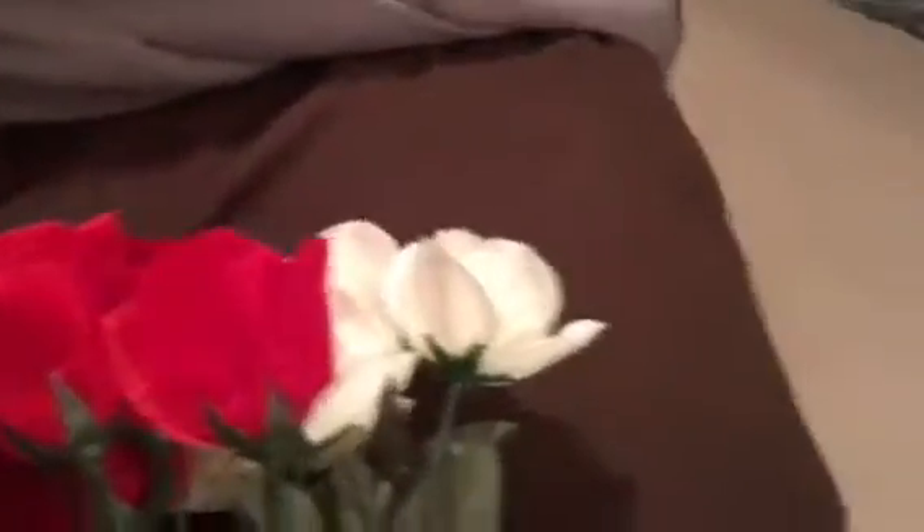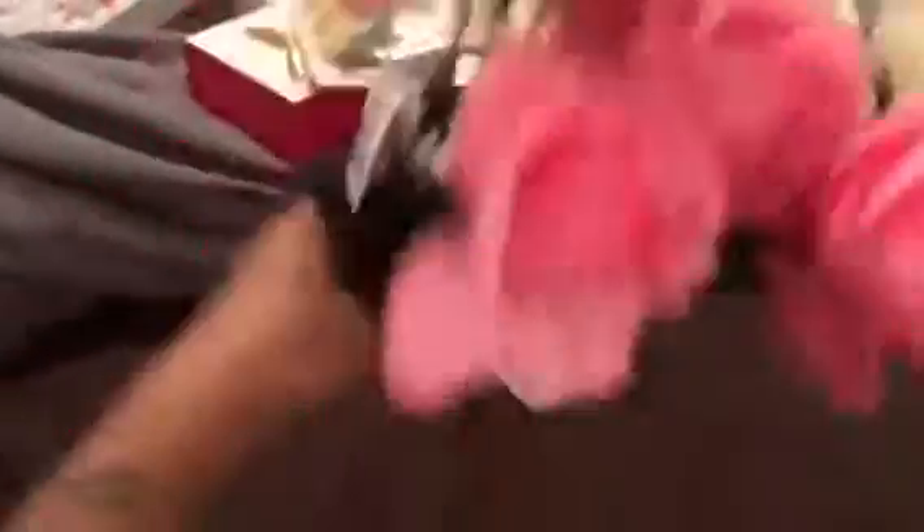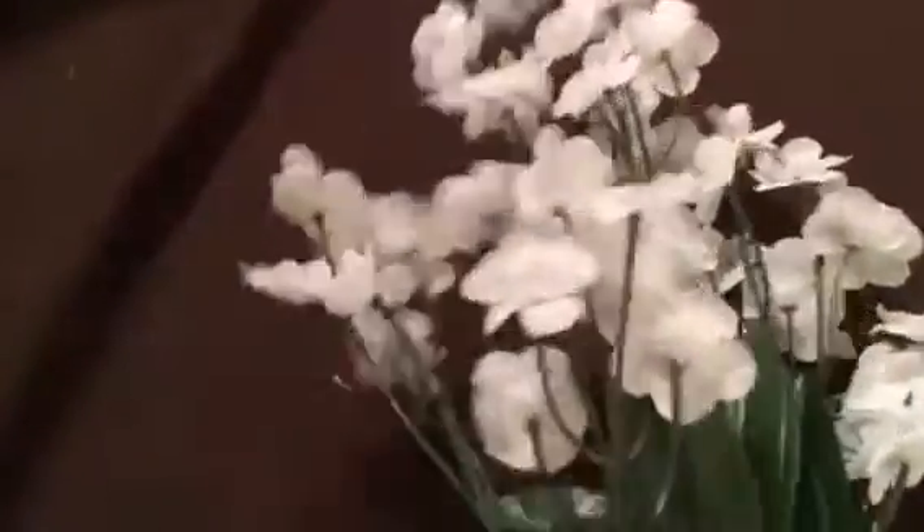Now for our Dollar Tree stuff. The first couple things I got were these cute roses — every single year I do a seasonal bouquet, so I thought these were really cute. I got red, pink, and white, and I also got a stem of baby's breath just to give it a little bit of variety. I'm going to use this in my decor.